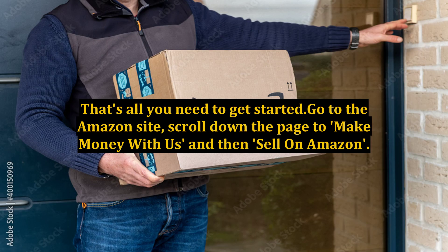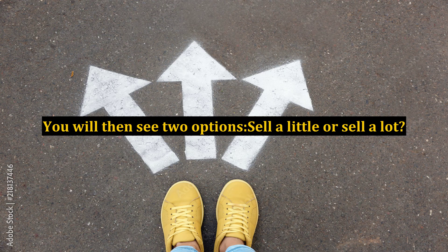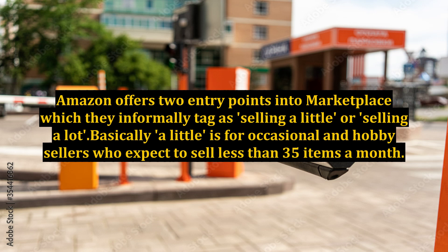That's all you need to get started. Go to the Amazon site, scroll down the page to 'Make Money with Us' and then 'Sell on Amazon.' You will then see two options: sell a little or sell a lot. Amazon offers two entry points into Marketplace, which they informally tag as selling a little or selling a lot.